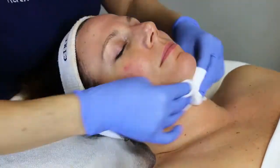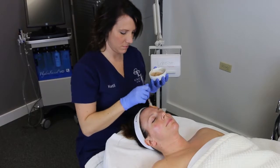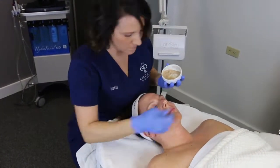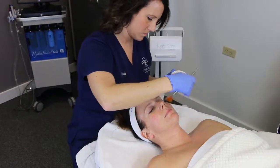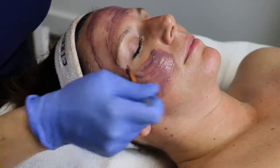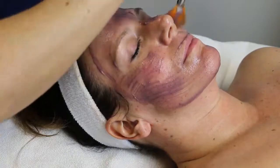Next we are utilizing the Raspberry Enzyme. It contains three active exfoliating enzymes: Bromelain, Papain, and Trypsin, as well as the natural azelaic acid from the Raspberry Seed Powder. This is great for treating pigmentation, and since this is one of Karla's main concerns, it's the perfect enzyme for her that Circadia offers.